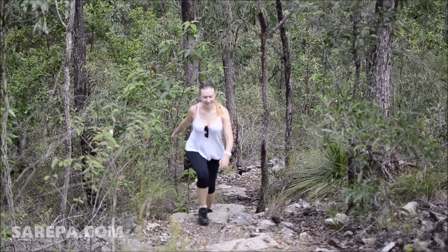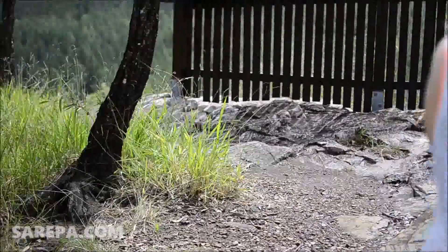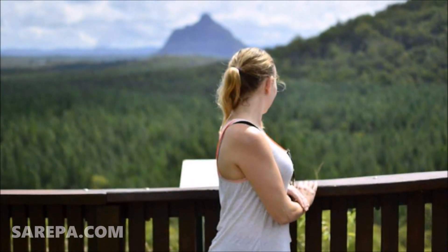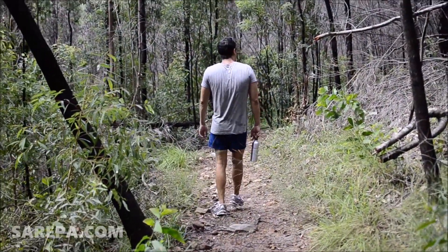Along the trail there's the Jack Ferris Lookout which provides some really amazing views of the surrounding peaks. This area is particularly important to the local indigenous community and plays host to a diverse range of native flora and fauna.